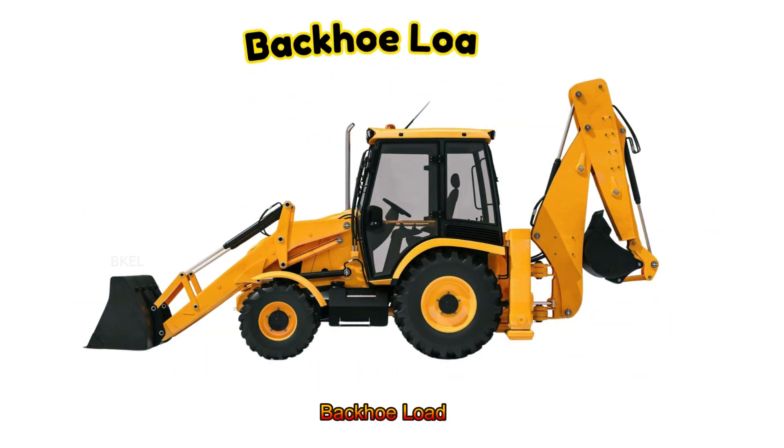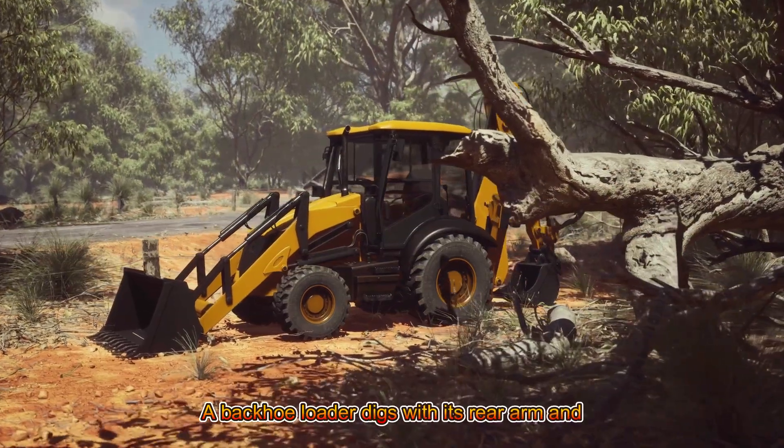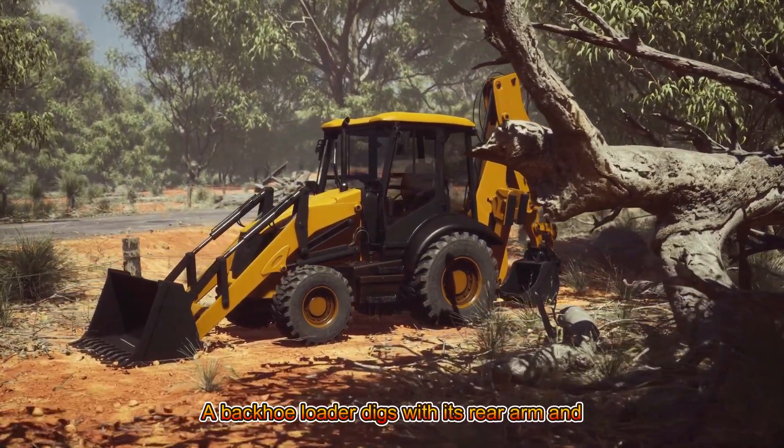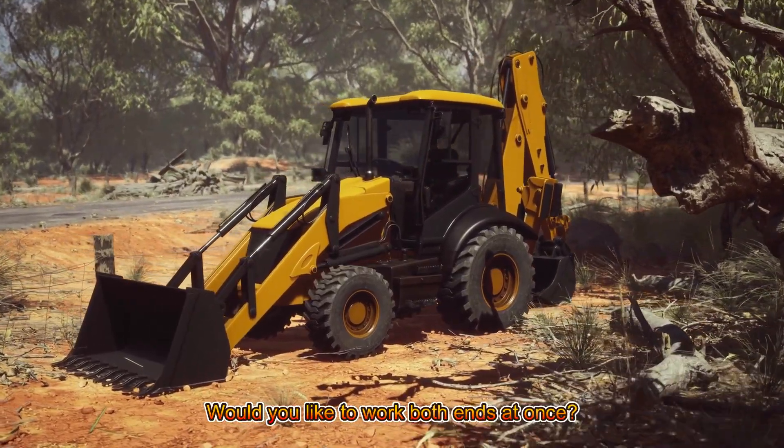Backhoe Loader! A backhoe loader digs with its rear arm and loads with the front scoop. Would you like to work both ends at once?